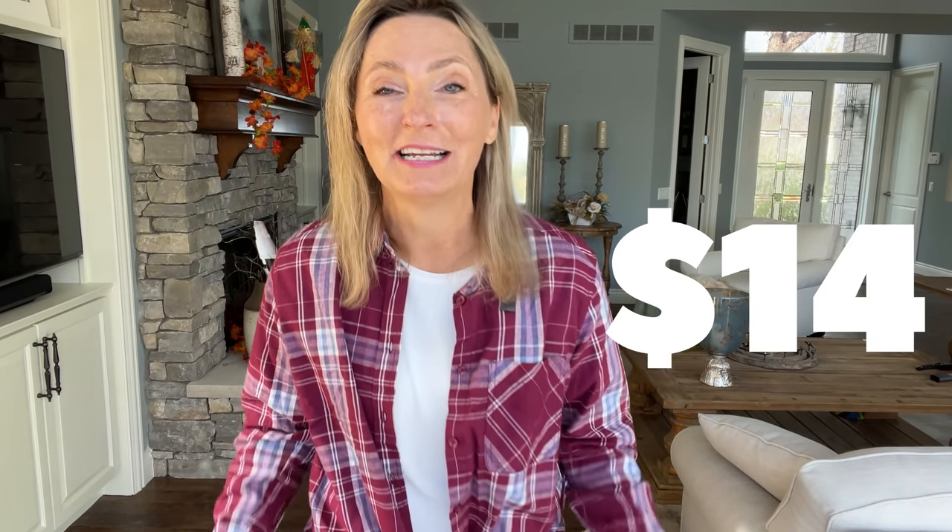Here's the first plaid item — a shirt by Time and True. The colors are gorgeous: a wine color, some blue, some white. I just love the color combination. I picked it up in a size small and it was $14. I chose to put on a white t-shirt underneath and do a little tie front to make it look sassy, but you could let it hang straight or tuck it in. It's a really fun fall color, with a one-pocket front, fold-down collar, and buttons at the sleeves.